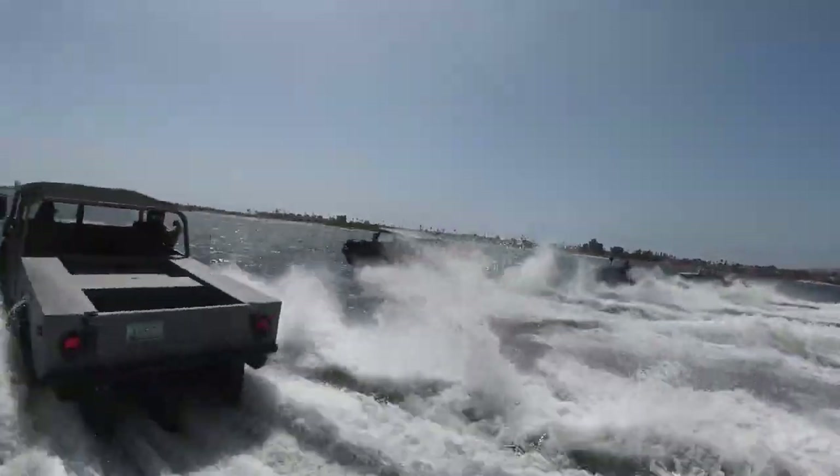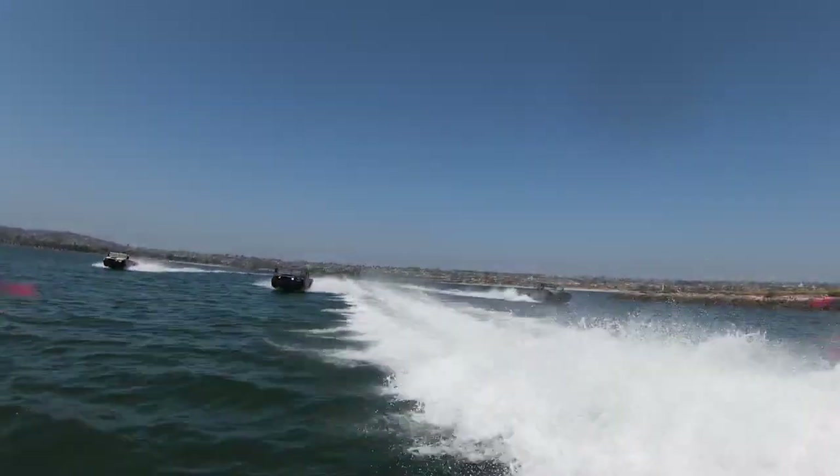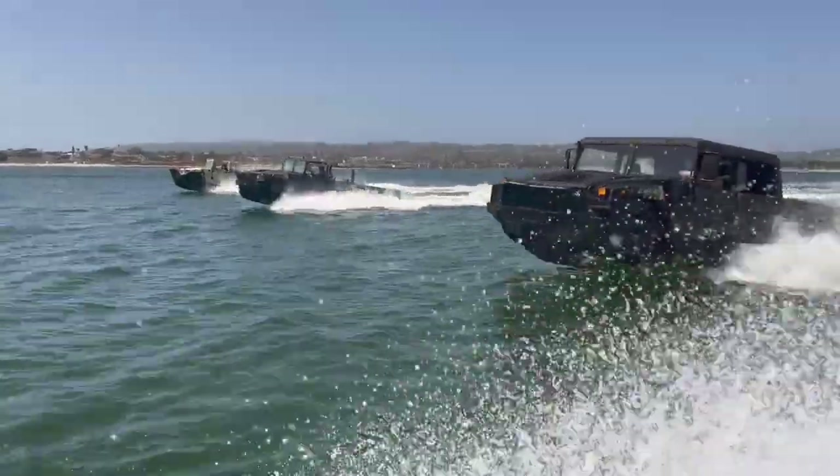Key features of the H1 Panther include the ability to operate both on land and in water. It is capable of accelerating on highways and achieving speeds of up to 40 miles per hour in the water.